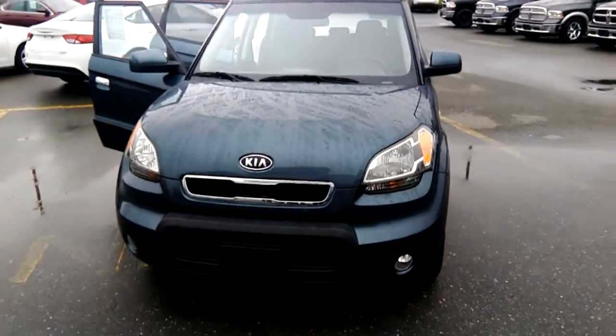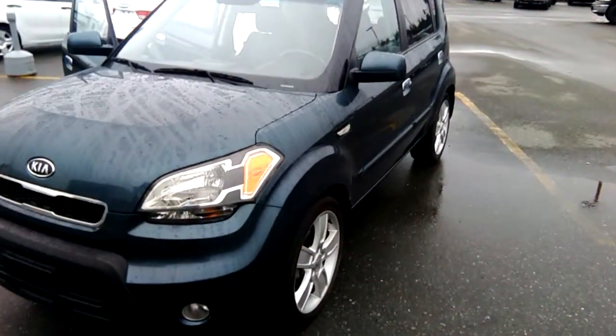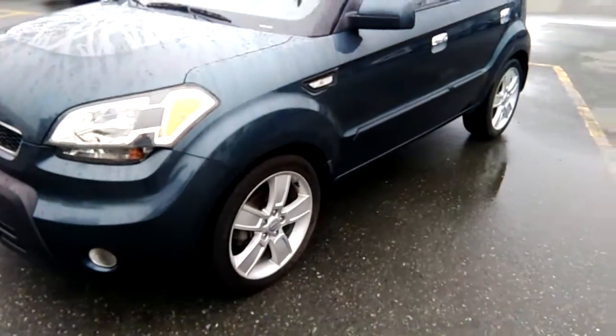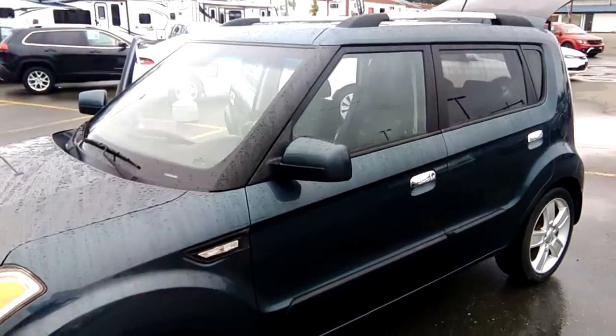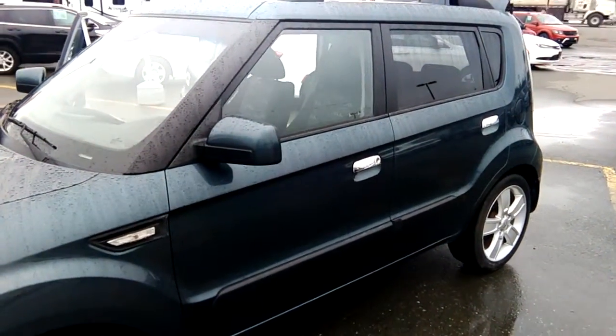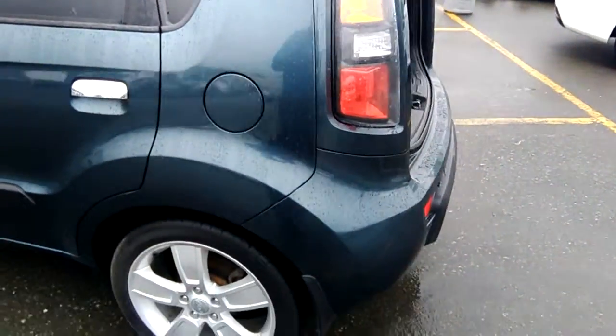Good morning, Lauren. As promised, here's a video walk around for you of the Kia Soul. Once again, no accidents. Good, clean little car. Take you right around and show you the inside once we get around the other side.